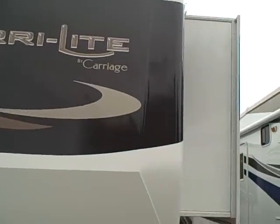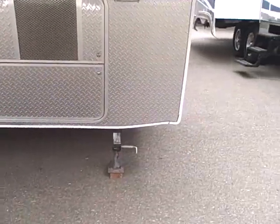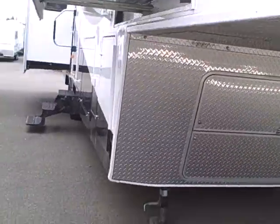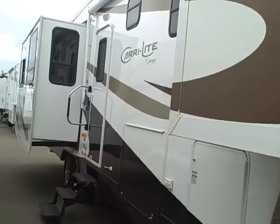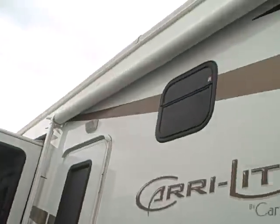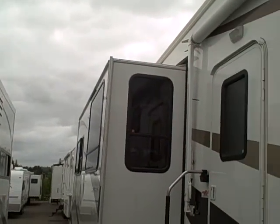Fiberglass nose cap in the front. You can see we've got the body paint with the graphics. The Morite hitch pin makes towing much, much nicer. Diamond shield all around the front protecting against rock chips. If we look down the side of this, you can see it's a premium gel-coated fiberglass with the graphics throughout. Big awning across the front.